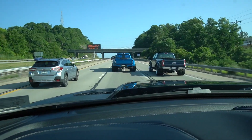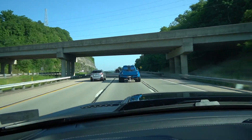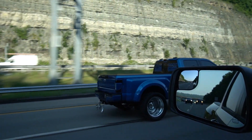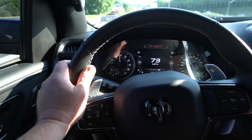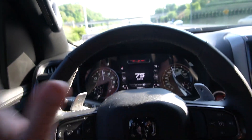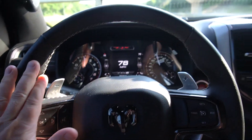We're heading over to Wheel Connection to get them mounted. Oh, we got a big boy Super Duty dually — this thing is heavily modified too, at least it looks like it from the rear. Let's see if we can get up next to it. Yeah, that's a big boy right there, very nice truck. But never mind a Ford dually — we're in a Ram TRX baby, and I love this truck, it is my favorite truck I've ever owned.